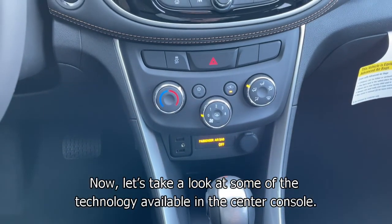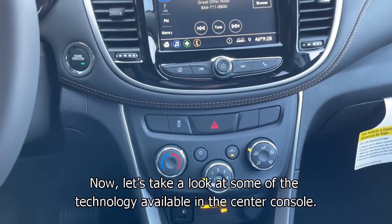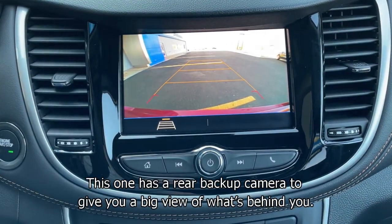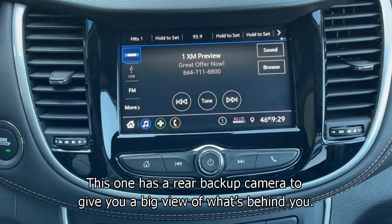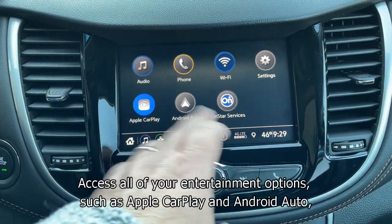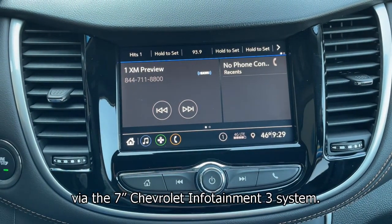Now let's take a look at some of the technology available in the center console. The Trax has a rear backup camera to give you a big view of what's behind you. Access all of your entertainment options such as Apple CarPlay and Android Auto via the 7-inch Chevrolet Infotainment 3 system.